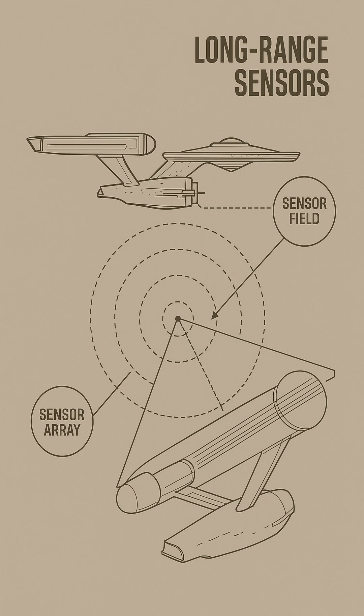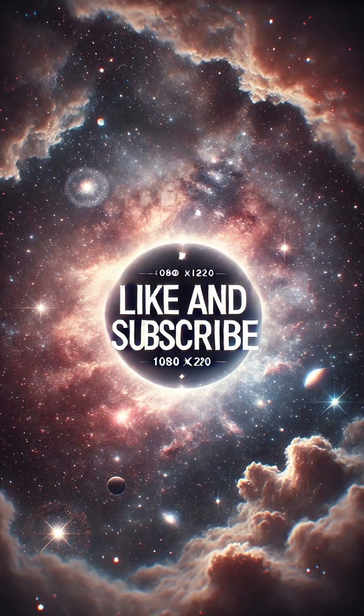Modern Starfleet sensor suites combine quantum coherence mapping, gravimetric sampling, and multi-spectrum analysis, making long-range sensors one of the most advanced passive technologies in the fleet.